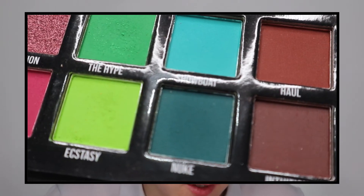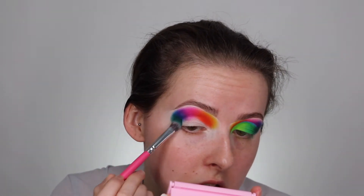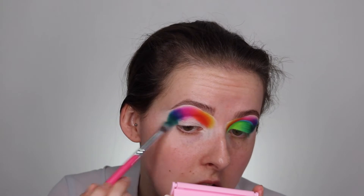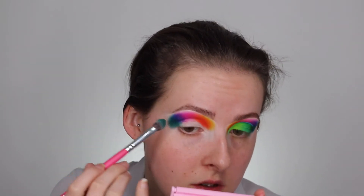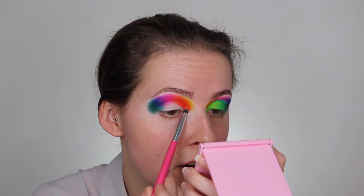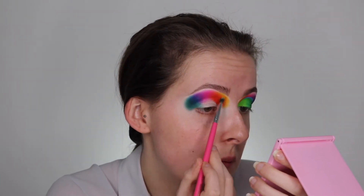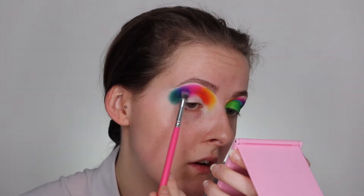And then finally the dark green which is called Nuke, right on the outer corner. I've been really liking the rounded look lately — I think it suits my eyes quite well rather than the pointed look. I'm going to make sure everything is blended and repeat those steps to make sure everything is as opaque as I want it, especially this yellow. Look at that blend — not to toot my own horn or anything but my god, that's beautiful.